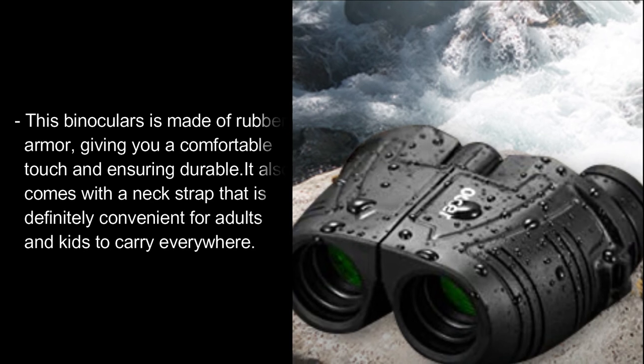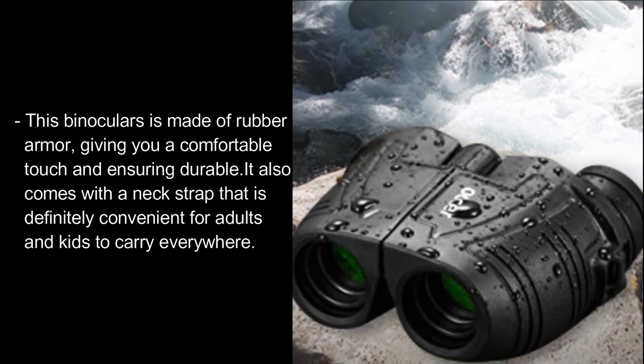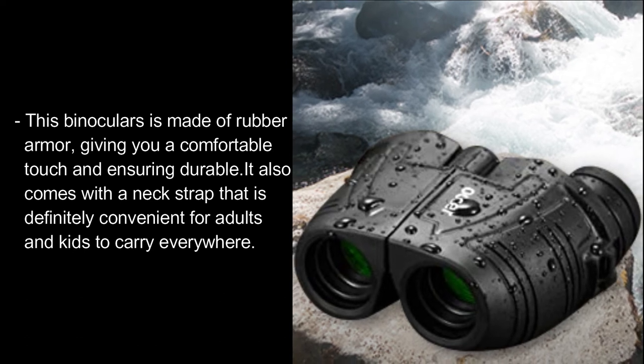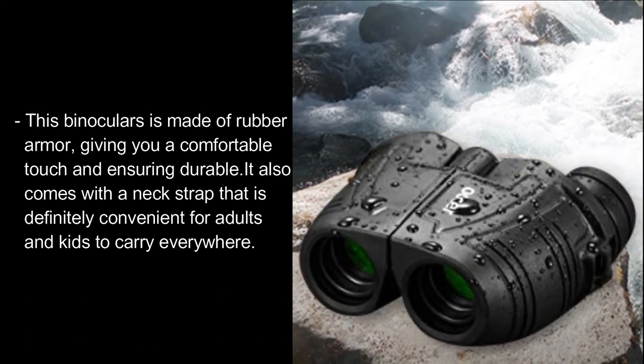The binoculars are made with rubber armor, giving a comfortable touch and ensuring durability. They also come with a neck strap, making them convenient for adults and kids to carry everywhere.